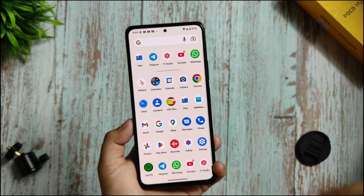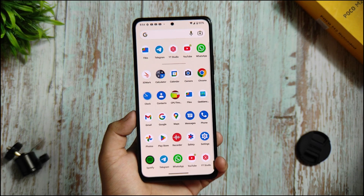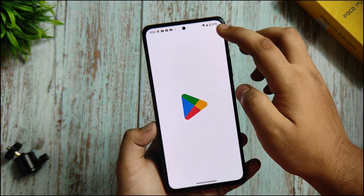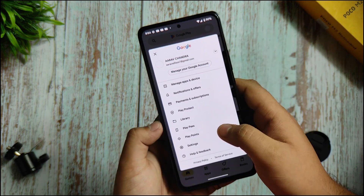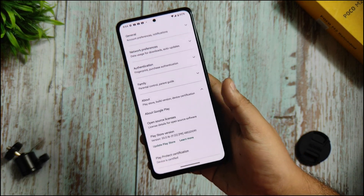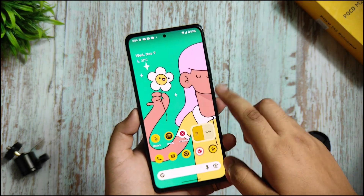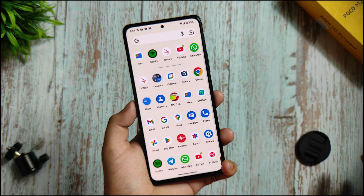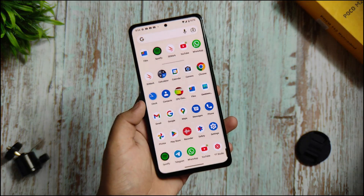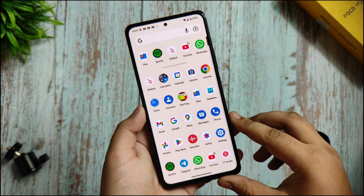I want to share the device certification I checked on this device. DRM L1 support is also given in this ROM, so you don't need to worry about Prime Video or Netflix HD streaming problems. This is not a pre-rooted ROM — I have checked everything. It is not pre-rooted, so you are getting a device certified status. Everything is good to use.